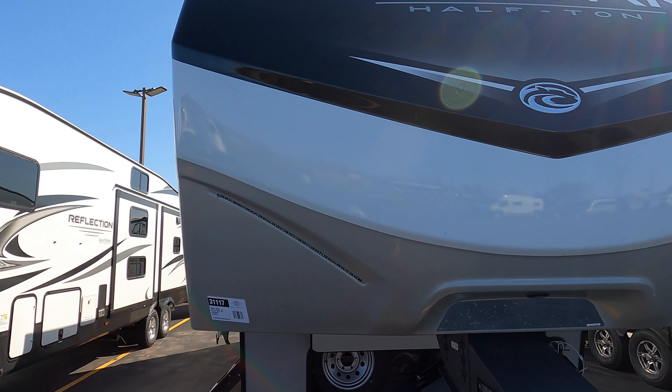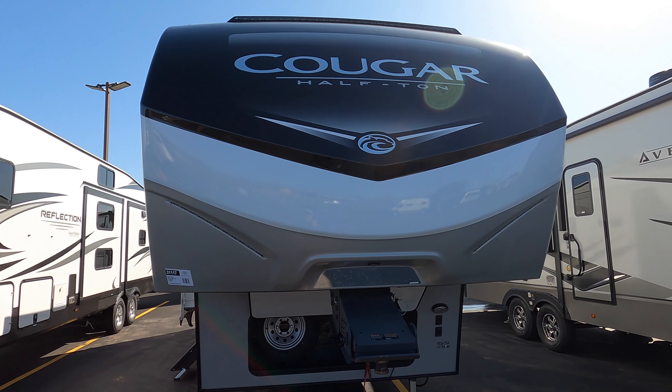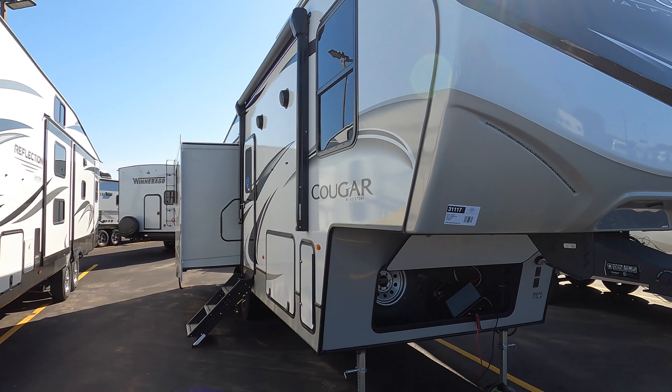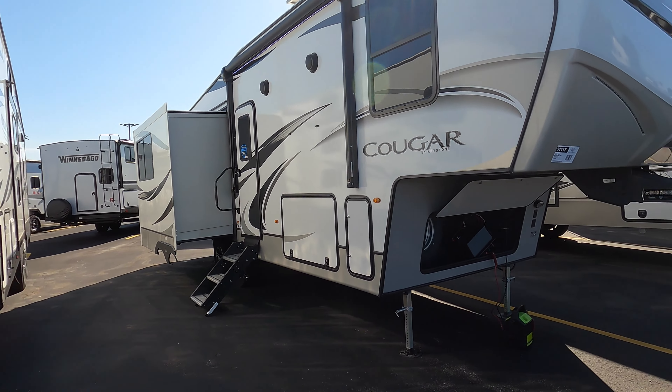And here is that Cougar 27SGS half-ton series fifth wheel. She's a real beaut. Let's take a walk around.